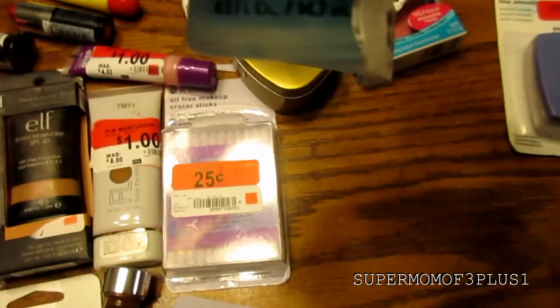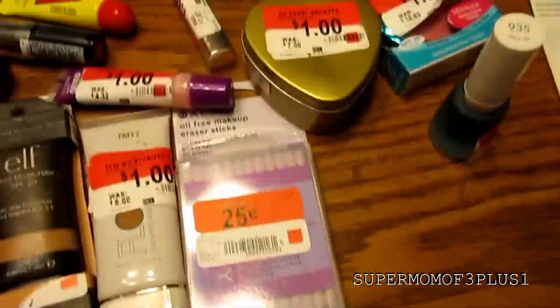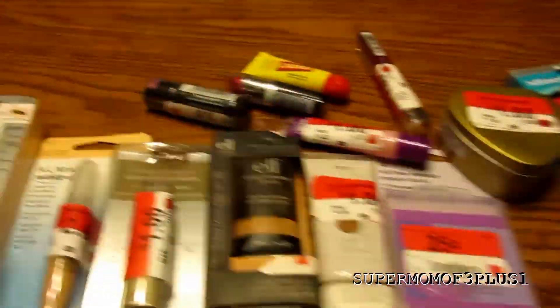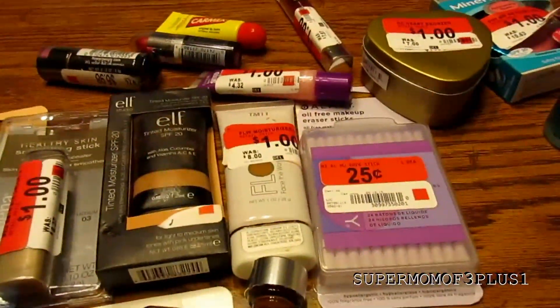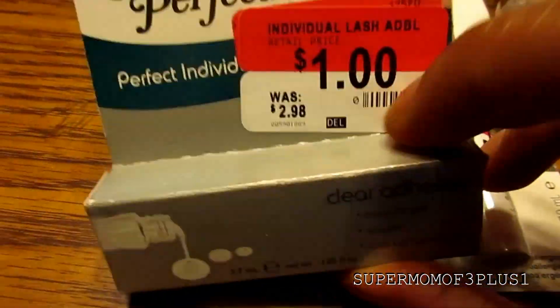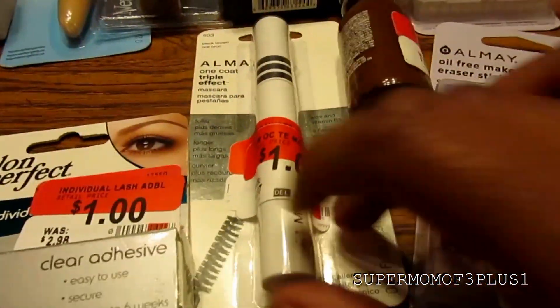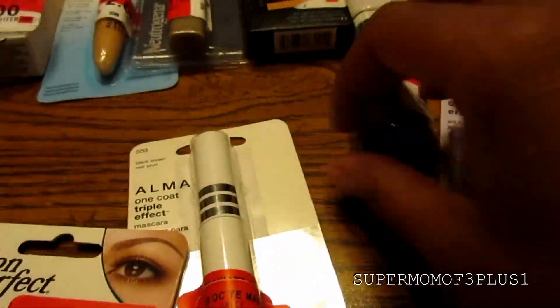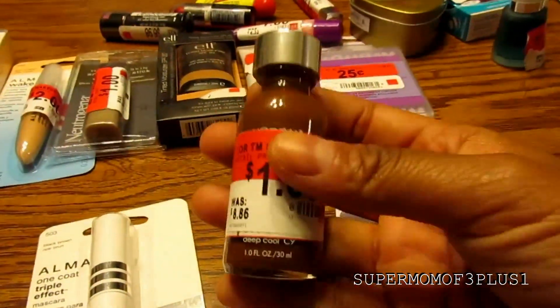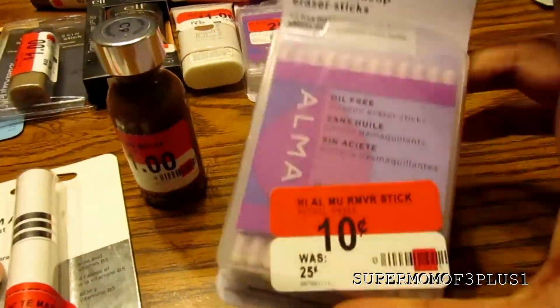And then I got this Revlon Cuticle Softener. So all those were either a dollar, a quarter, or 10 cents — it rang up all differently, usually cheaper when I got to the register. And I got my daughter some eyelash glue, mascara, and her foundation, plus some more of the little makeup sticks.